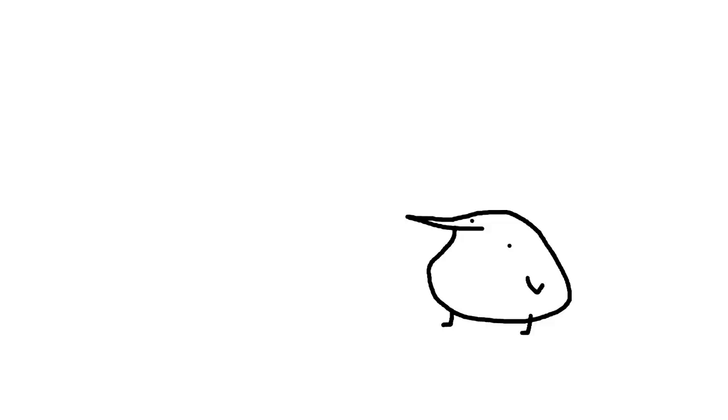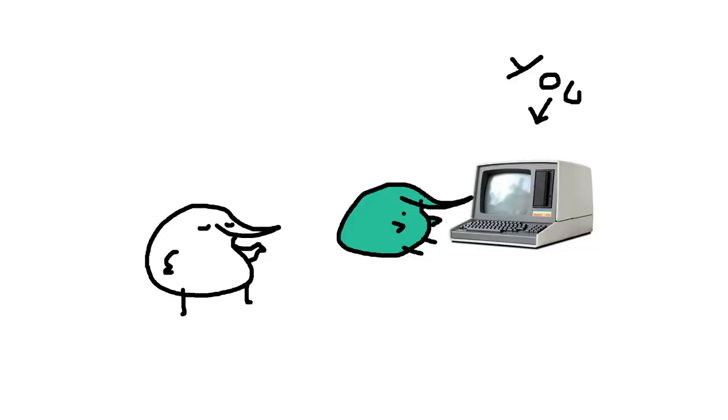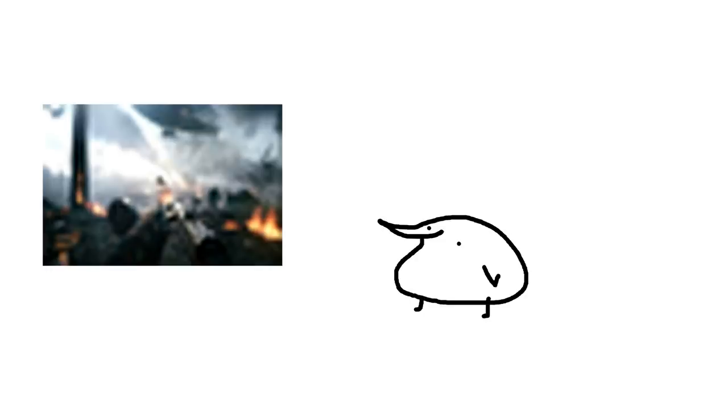You ever think to yourself, 'Why does my video game look like dog poo poo on a shit plate with a bunch of other weird kinds of shit next to it?' That's because you're using a bad computer. You gotta use this one. You gotta get one from Zydex — it's way cooler. Take a look here on the left. You see the screenshot? This is what video games look like on normal doggy doo doo computers.